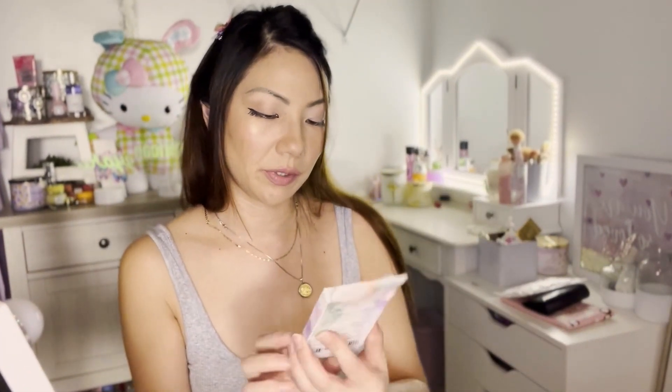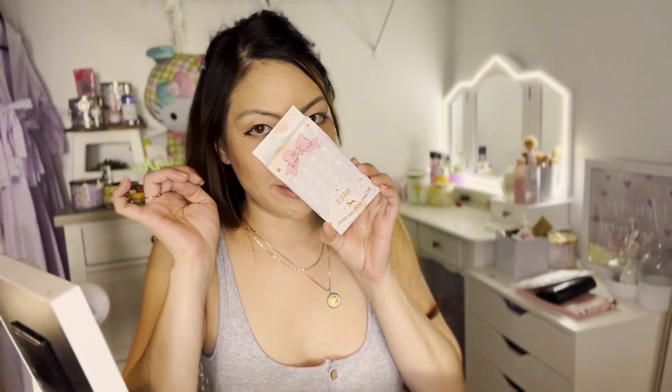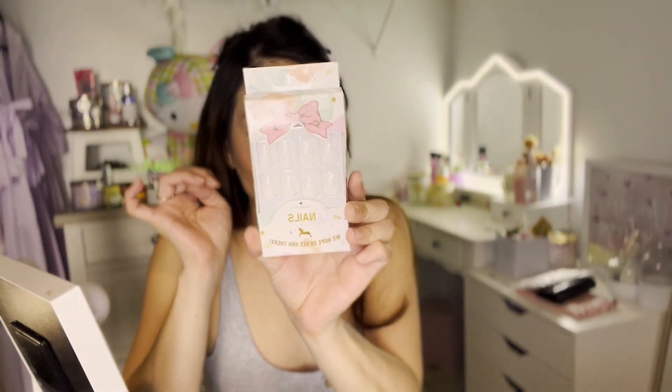I also got some really cute short press-on nails because for work these are white. They have a whole selection of short press-on nails as well as long press-on nails, and have all types — designs, no designs, you name it. They're short again for work and for when I edit. Pretty plain Jane with them, but this is how they look — they're so cute.